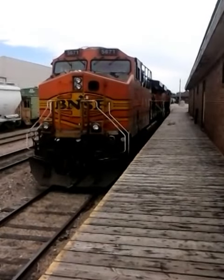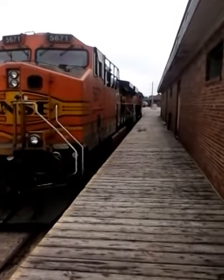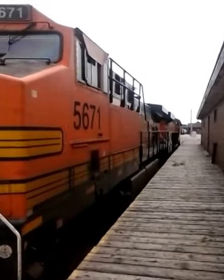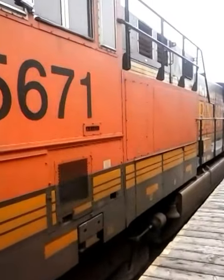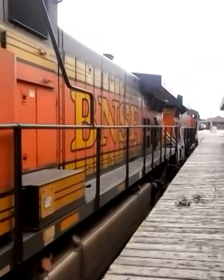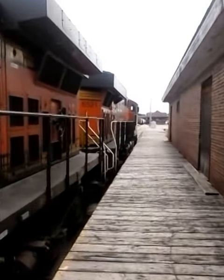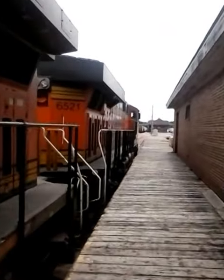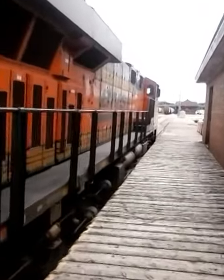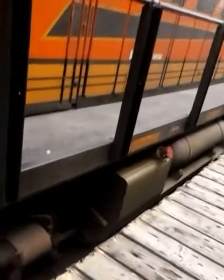And here we have the Booger Nose Snot Face. This is the power that goes to the grain shuttle train. There's actually a website you can go to and type in the unit number and it'll tell you the location of that unit at a current time and date. I'll look it up later and see if I can figure it out and post it.